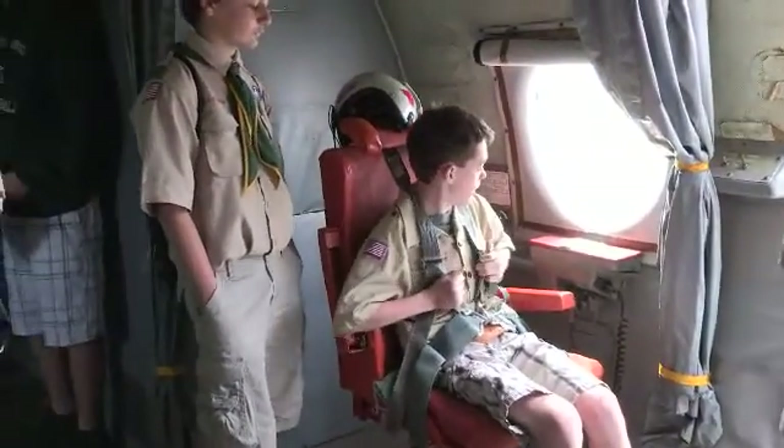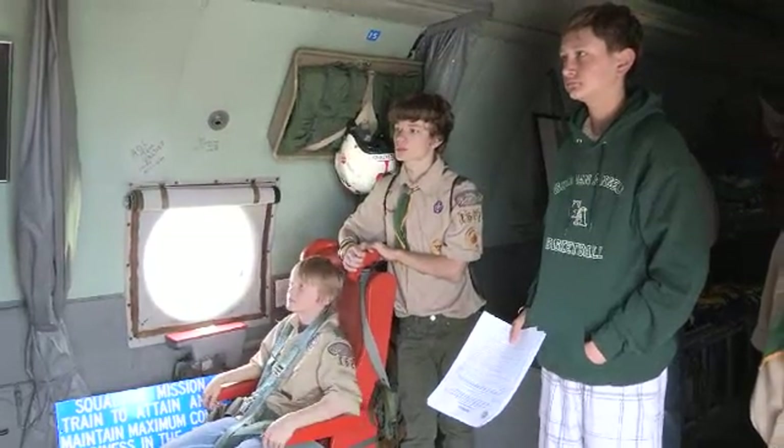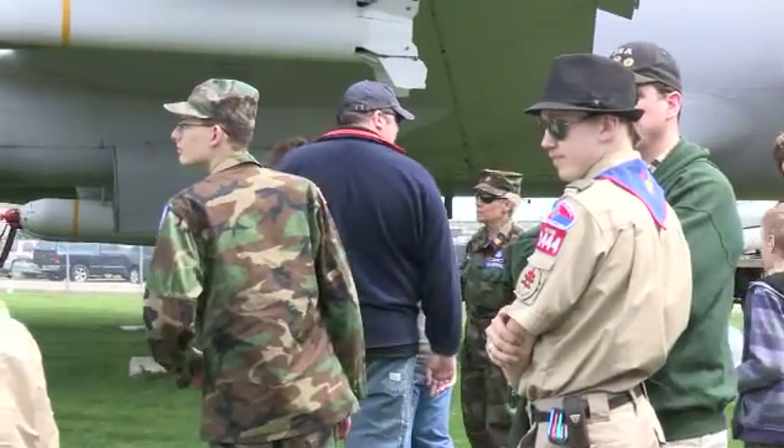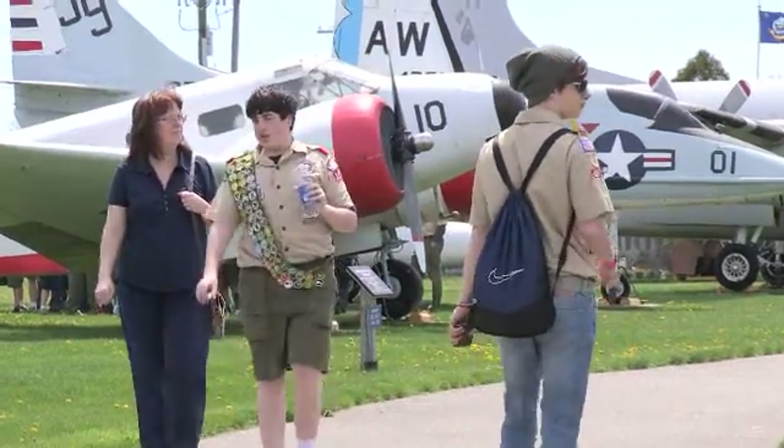Groups of any size interested in visiting the Selfridge Air Museum should call 586-239-5035 for more information. For the 127th Wing, I'm Staff Sergeant Rachel Barton.